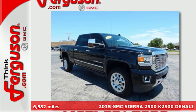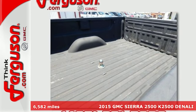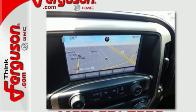Here's a 2015 GMC Sierra 2500 HD Denali. This truck's strong towing and hauling capability, smooth ride, and distinctive styling make it a cut above the rest.